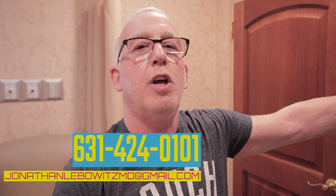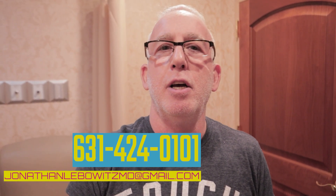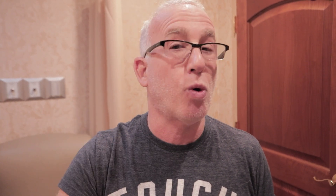If you have gynecomastia and want my results, my guarantee, my passion, and my dedication to you, call me, Dr. Lebo, at 631-424-0101, or email me at jonathanlebowitzmd@gmail.com. Look at my Instagram, YouTube, and TikTok channels. Like, subscribe, and comment — but keep your comments nice. It's about the patients, not about you. If you want to call me, we'll discuss your needs, your concerns, and take care of you.